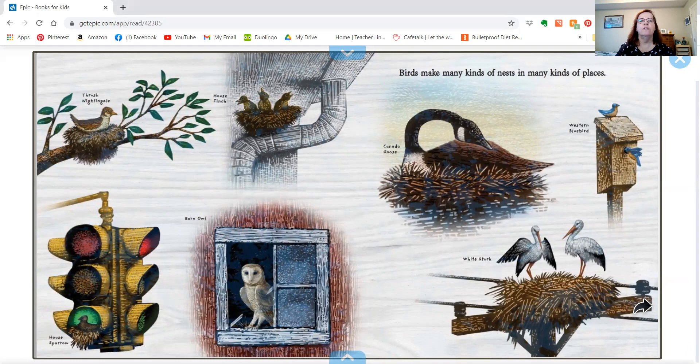And then it shows all the different nests. It says birds make many kinds of nests in many kinds of places — one made a nest in a traffic light, one on the end of a tree, and one on a water pipe. And this one is a barn owl who made a nest in a barn. Lots of different nests.